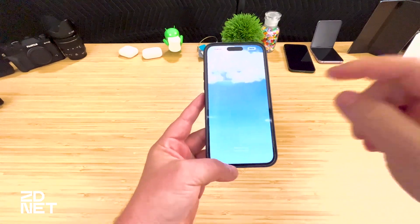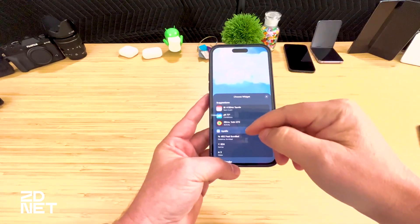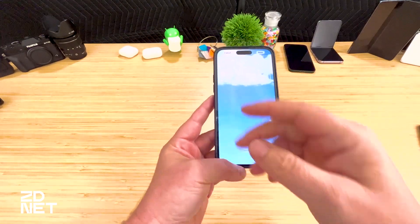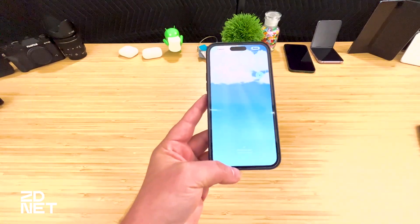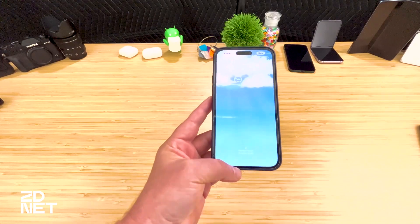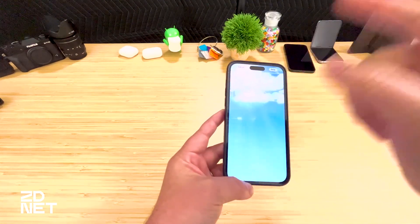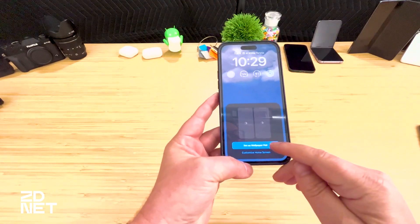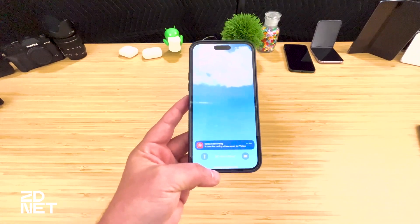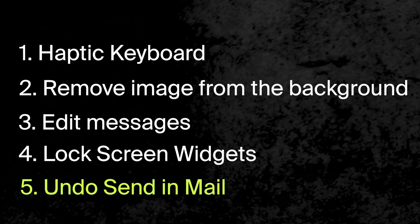Tap Customize after entering edit mode, then tap the areas above and below the clock where lock screen widgets are allowed. For example, I like having my next calendar event listed with the time and date up top. In the lower section I usually have my Activity ring, weather, the current charge level of my car, and when I travel I add TripIt — which shows my next departure gate, check-in time, or hotel. Parcels can also show your next delivery. When done, tap Done, then Set as Wallpaper, then Pair. You now have lock screen widgets that provide plenty of glanceable information on the go.